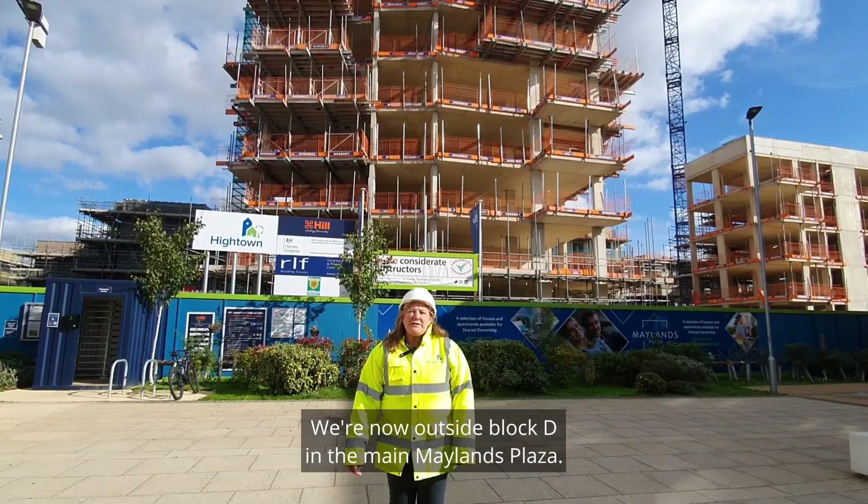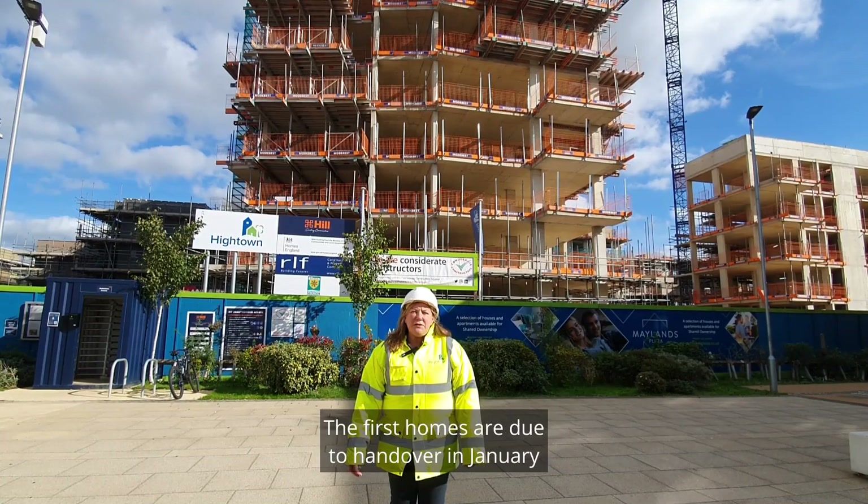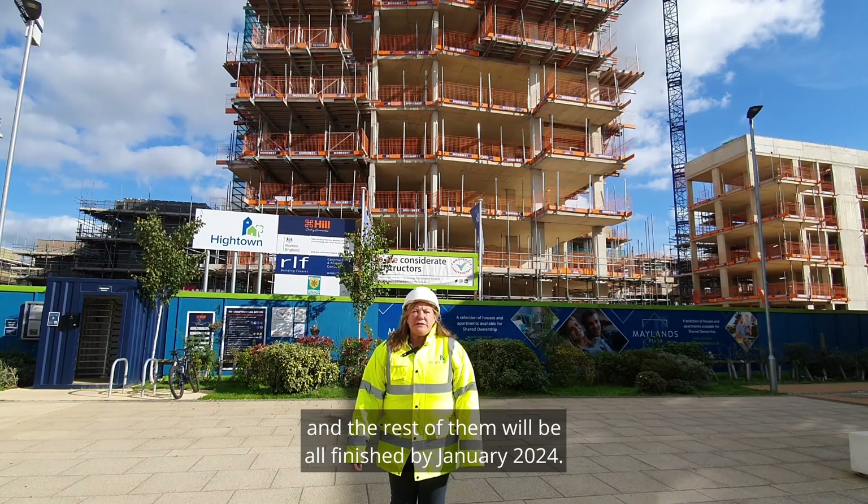We're now at Block D in the main Maylands Plaza. The first homes are due to hand over in January, and the rest of them will all be finished by January 2024.